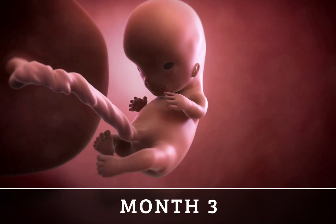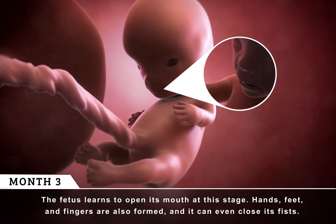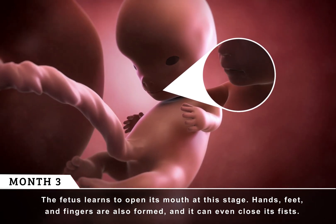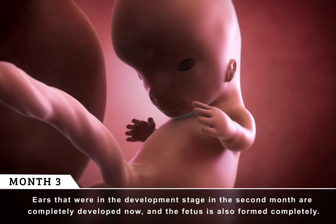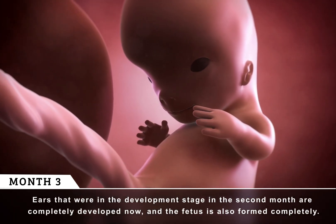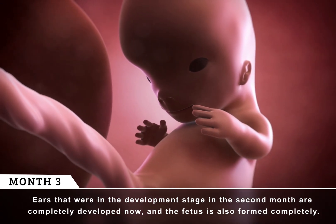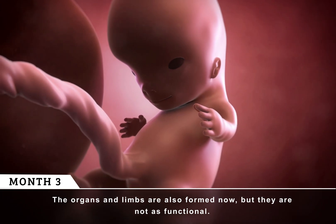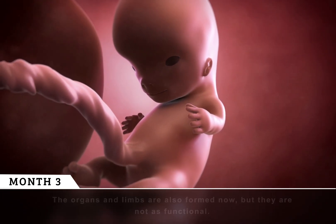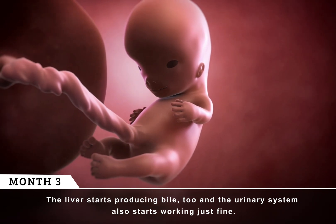Month 3. The fetus learns to open its mouth at this stage. Hands, feet, and fingers are also formed, and it can even close its fists. Ears that were in the development stage in the second month are completely developed now, and the fetus is also formed completely. The organs and limbs are also formed now, though they are not fully functional. The liver starts producing bile too, and the urinary system also starts working.